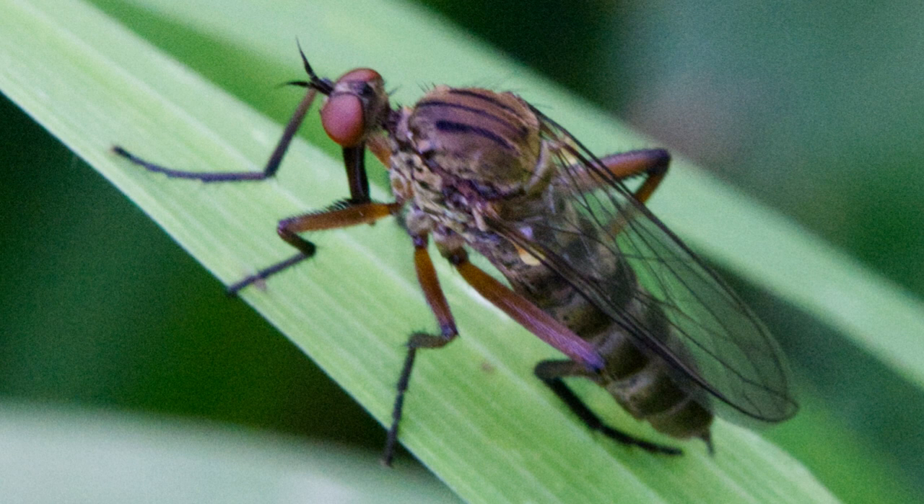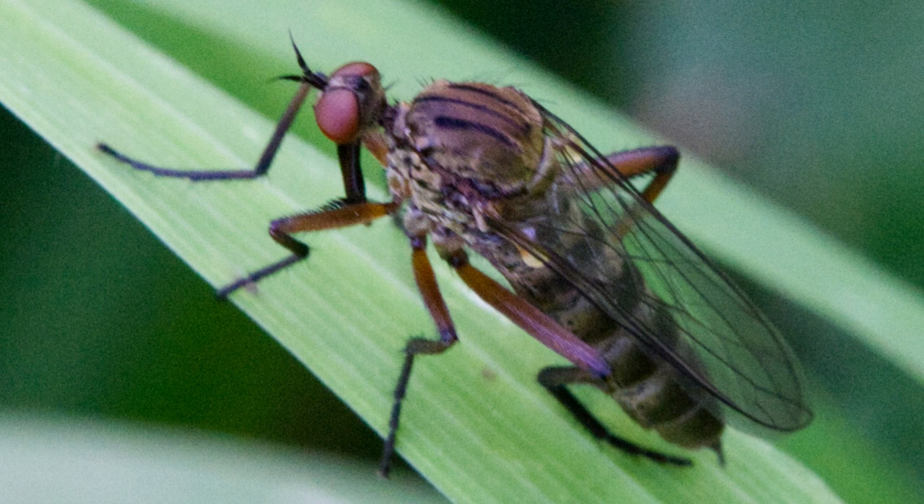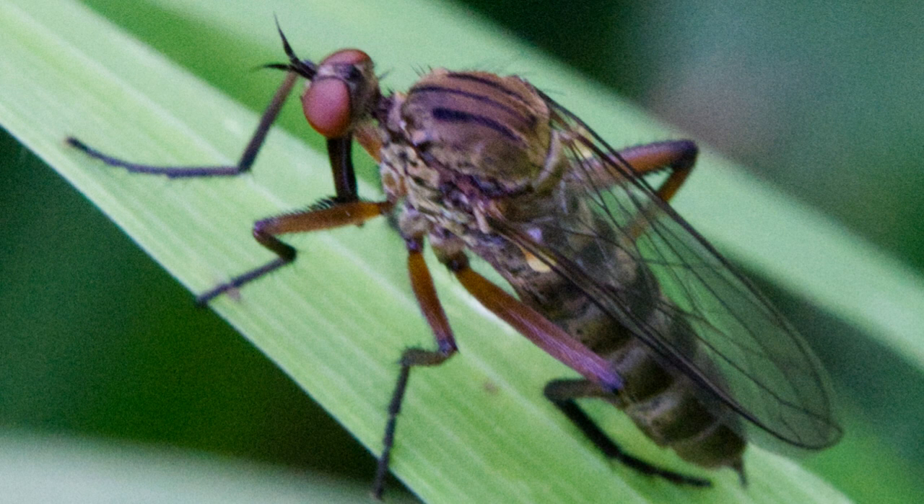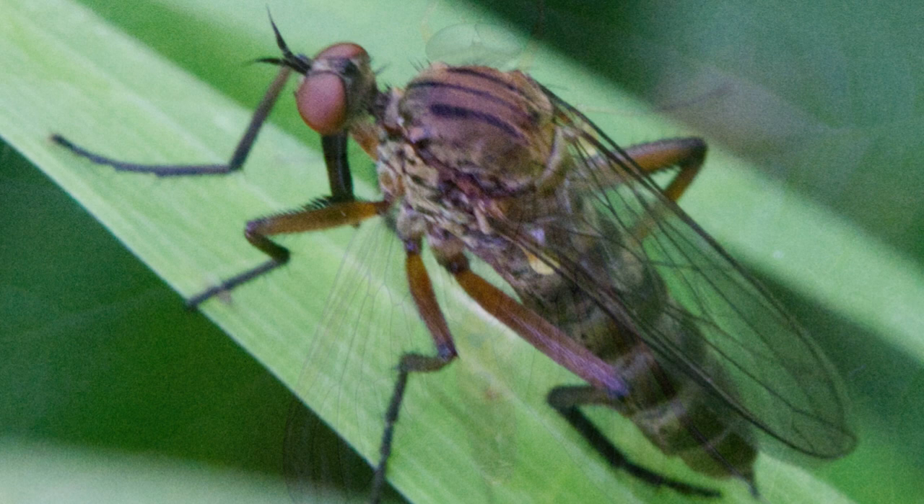This is a robber fly, also known as an assassin fly. There are many different kinds; I believe this one goes by the Latin name Empis livida. They feed mainly on other insects and catch them in flight, stabbing them with their pointy proboscis, which is quite a good trick if you can do it.